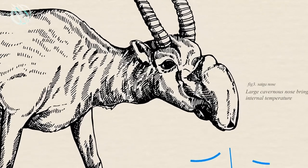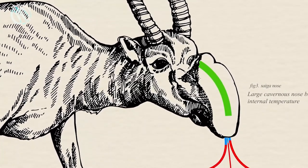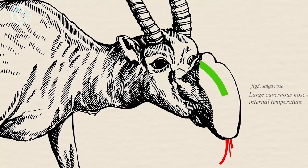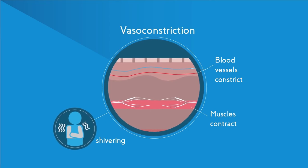The nose is also thought to help the Saiga Antelope to regulate its body temperature. In the summer, when it's hot, the nose helps to cool the blood as it passes through. In the winter, when it's cold, the nose helps to warm the blood.